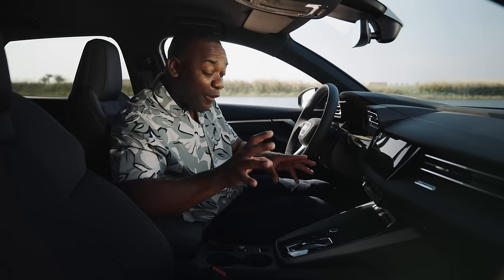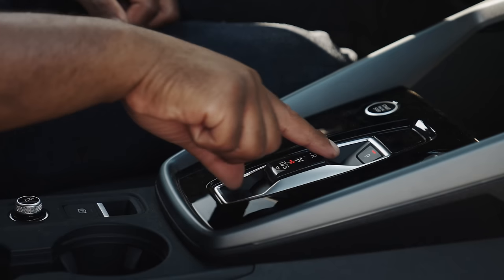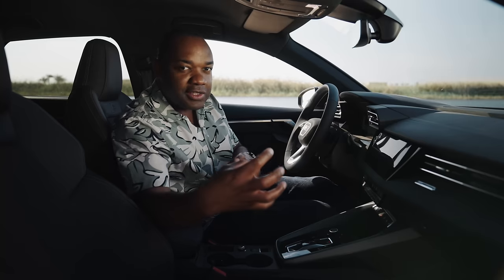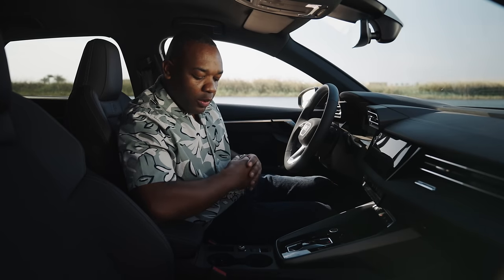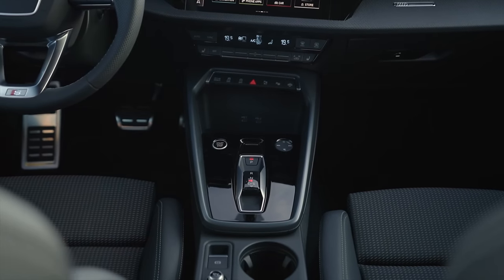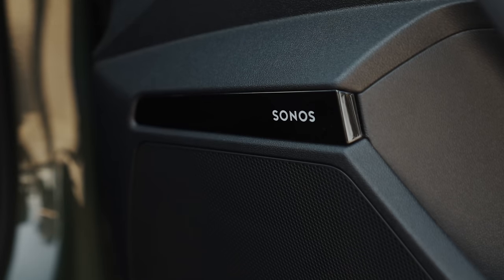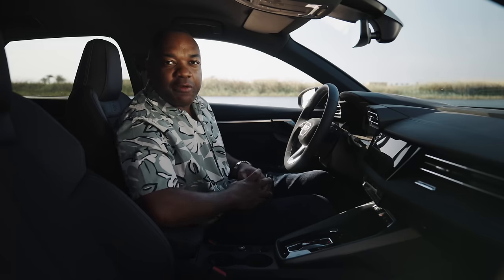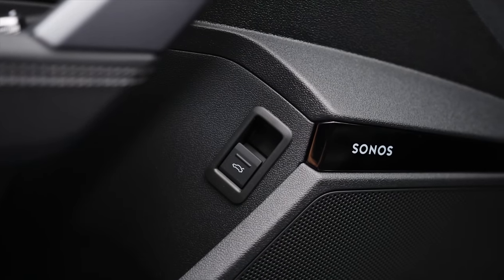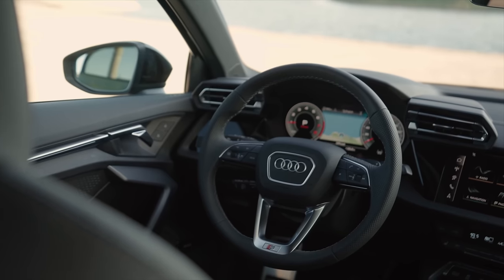Back to the center console — there's more going on here. There's a flatter gear selector, the same one you'll find on the Audi RS e-tron GT, which brings the A3 closer to other models in Audi's lineup. There are also two USB ports, a wireless phone charger, and two more USBs in the back. There's also new Sonos audio, which sounds quite clear and punchy. This car also has Apple CarPlay and Android Auto.